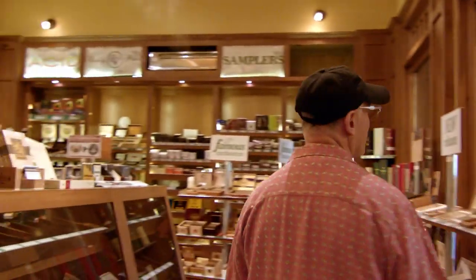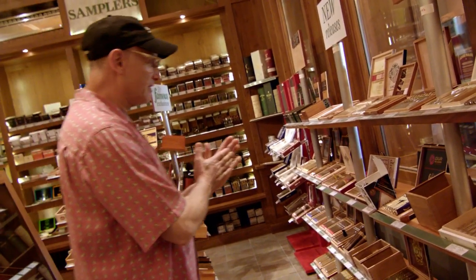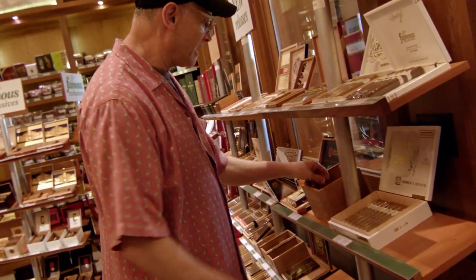Hey, Gary Korb from CigarAdvisor.com looking for my next cigar to review. I'm here in the leaf humidor at Famous Smoke Shop. Oh hey, Warped Cloud Hopper — I have not smoked this cigar before. This is the 485 Robusto, part of the Cloud Hopper One selection, and it has Aganorsa tobacco in it, which I really love. Let's go smoke it.